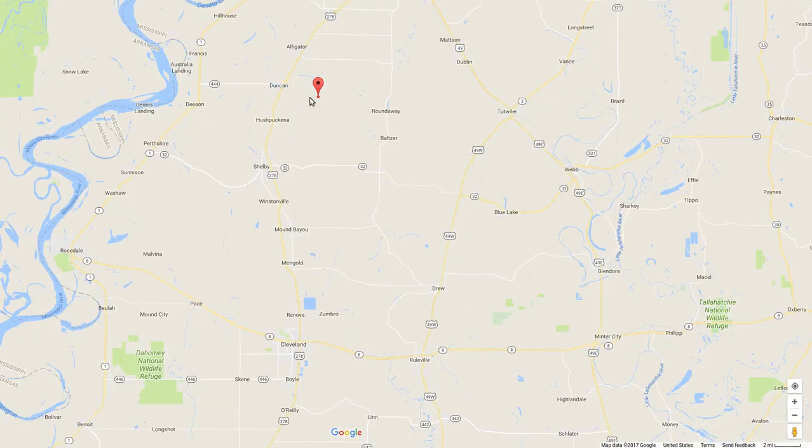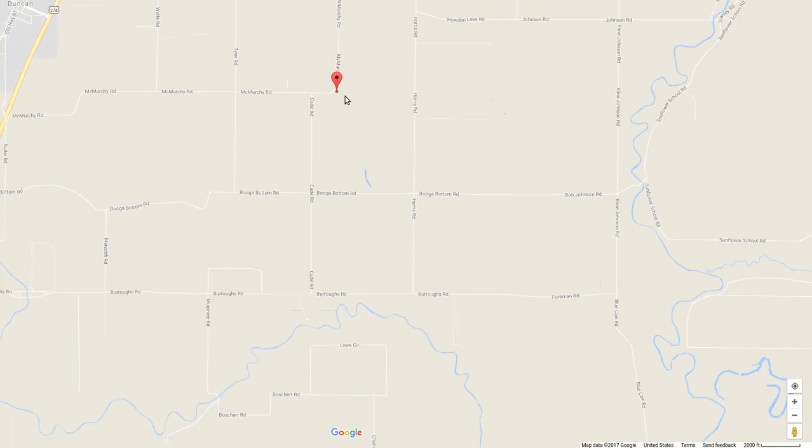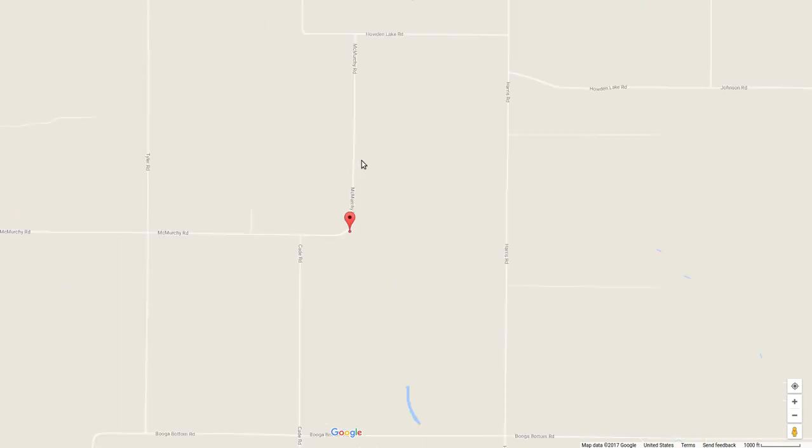Little town called Duncan. McMurphy Road — it goes east and west and then does a 90-degree turn and goes north and south. There you go. Should change the name when it does that, shouldn't it?